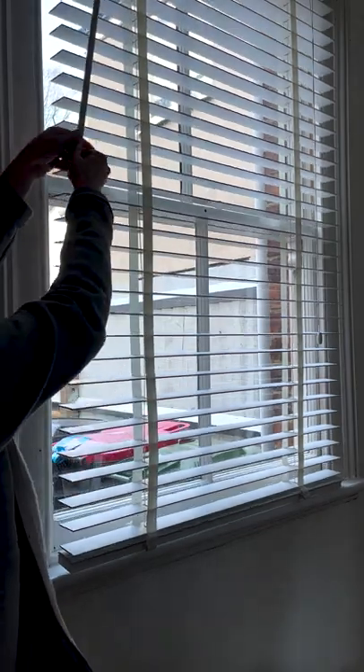During the day, especially if you're out at work, keep your blinds and curtains closed. This will keep the heat in your house rather than letting it escape.